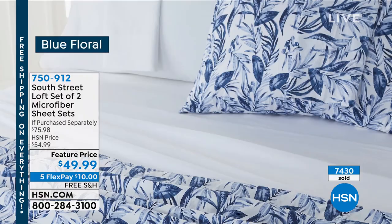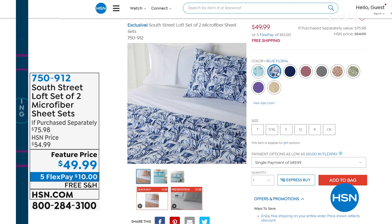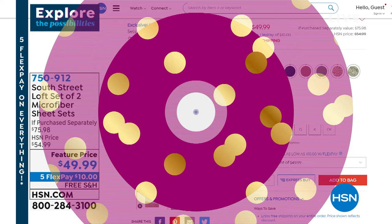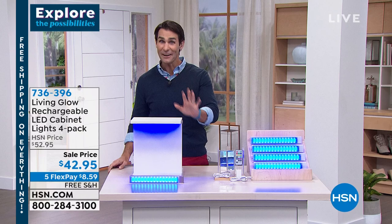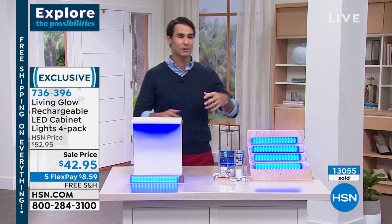It's the two-pack from South Street Loft - our proprietary brand that has the best fabrications and is always on trend. These are their microfiber sheet sets with brushed yarn, so they're super soft on both sides. You're getting two sets - either complementary solids or a solid with a pattern. There are a lot of color options at HSN.com, item number 750-912. $49.99 - a great way to quickly refresh a room. Another way to bring a new feel to a room is with lighting, without hiring, wiring, or batteries.